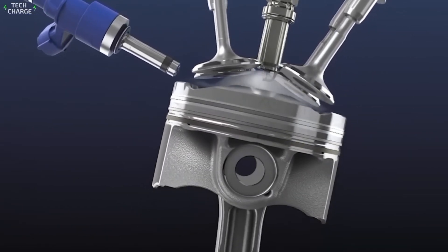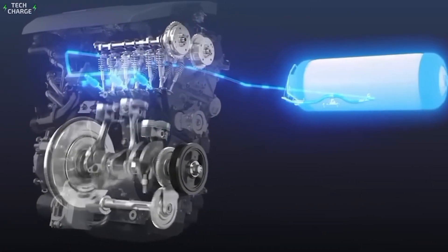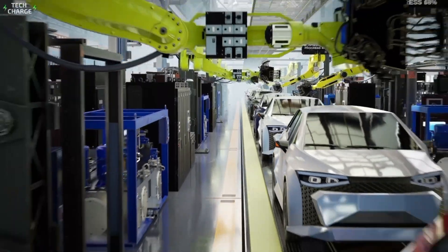Imagine an engine that can run on gasoline, hydrogen, and even cooking oil. Sounds like science fiction, right? Well, buckle up because Toyota's about to turn that fantasy into reality.